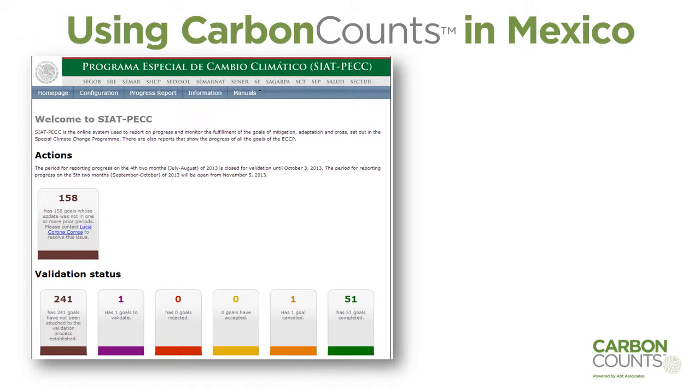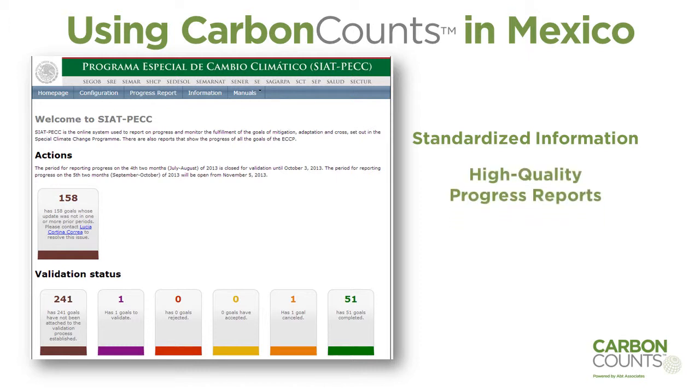And now we have been able to standardize the information and receive it in a timely manner, and it has really helped us to produce high quality progress reports on the climate change program.